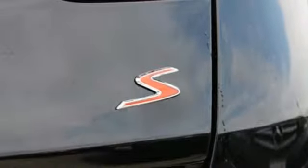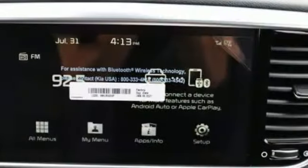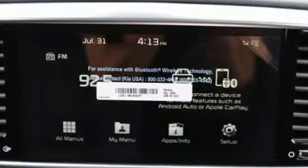Wireless phone connectivity, air conditioning, inline four-cylinder engine, first and second row express open and closed sliding and tilting sunroof, gas pressurized shocks, and power heated mirrors.